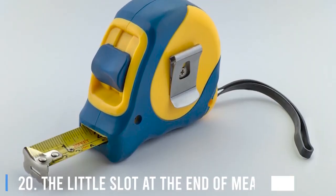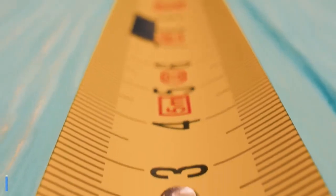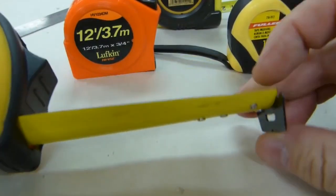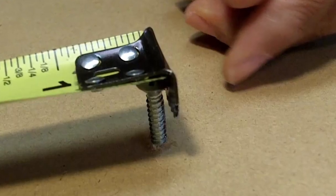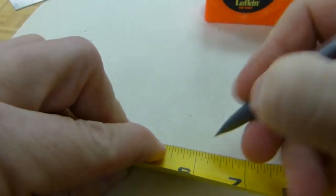20. The Little Slot at the End of Measuring Tapes. Most measuring tapes come with a metal stub with a small slot on the end. In case all your hands are full, hang the slot on a nail for measurement. If you look closely, you will also notice that the stub is slightly serrated on one side. It can be used to mark the points without a pencil.